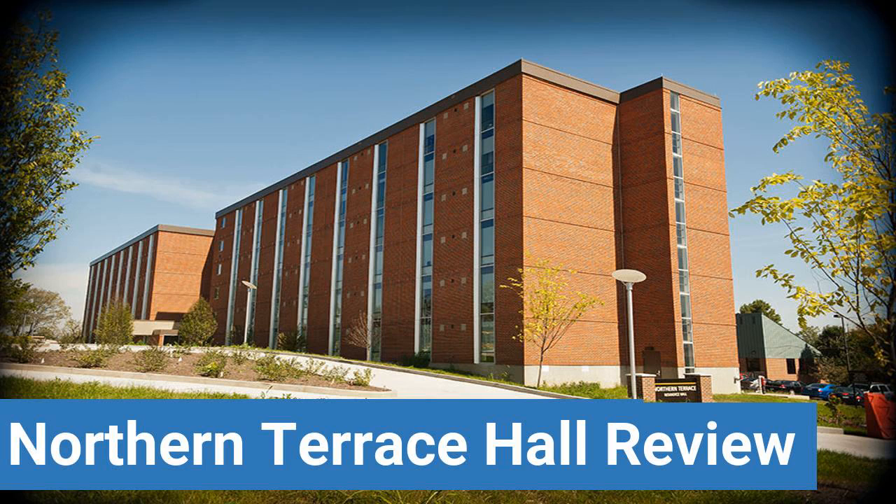To read reviews of Northern Kentucky University's Northern Terrace Hall, please visit the Dorm Essentials Review in the description. Read ratings and reviews, or help other students by providing your own dorm review on features like Dorm Room Size, Dorm Bathrooms, Dorm Common Areas, Dorm Party Scene, Dorm Quietness, and Dorm Meal Options.